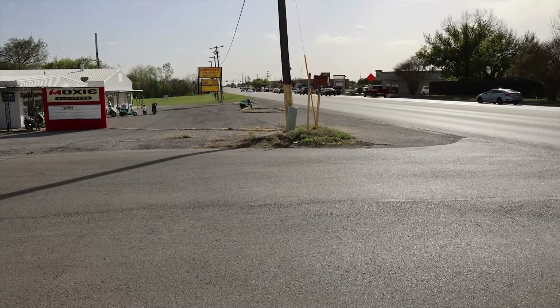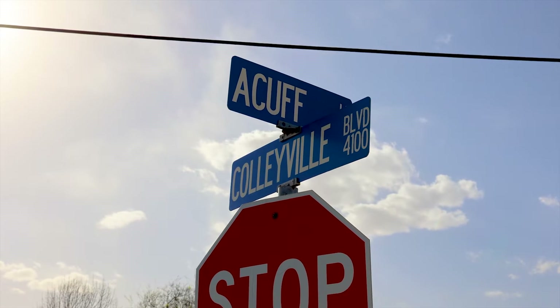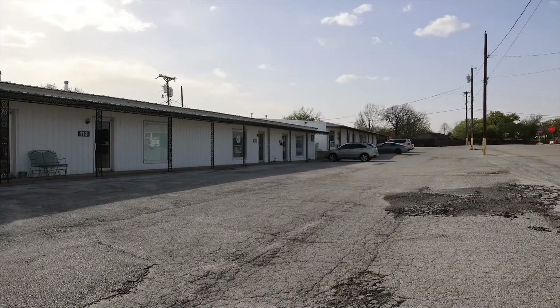Improvements to our primary commercial corridor continue with the redevelopment of six acres in the southern gateway area. The city purchased the property at Acuff and 26, and will redevelop the site for new commercial uses. We've had several parties already express interest, and we anticipate selling the property later this year.